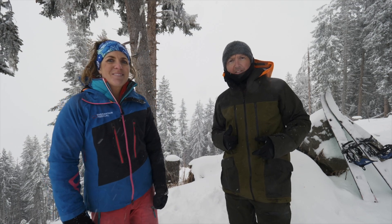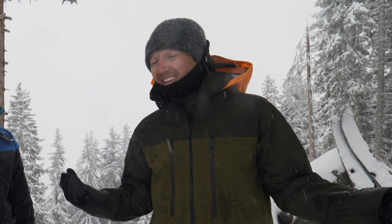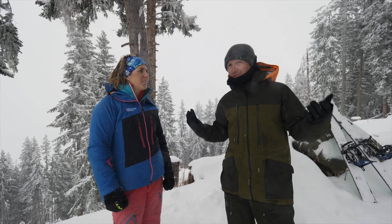Today I'm with Dr. Lucie and she's going to teach me how to relocate a shoulder, because that's an injury that's quite common in our sports and it can be actually quite useful to know how to deal with it.